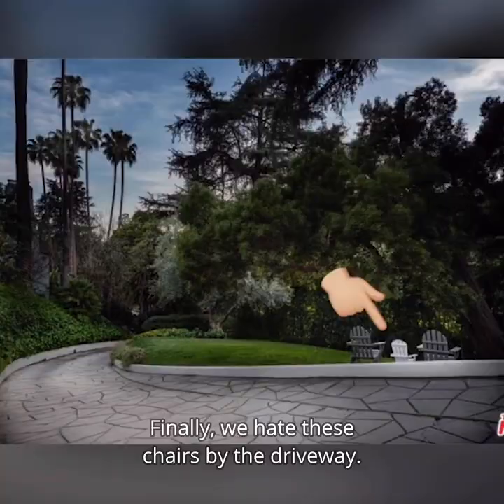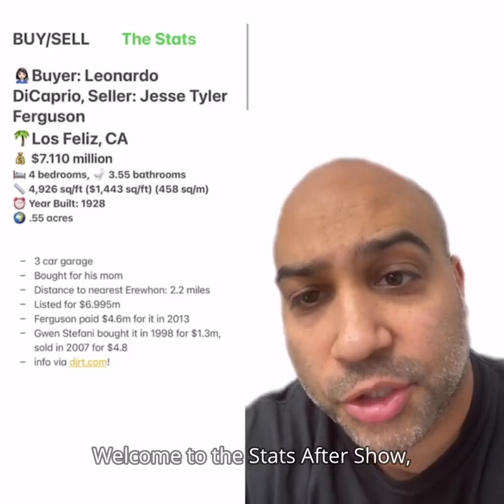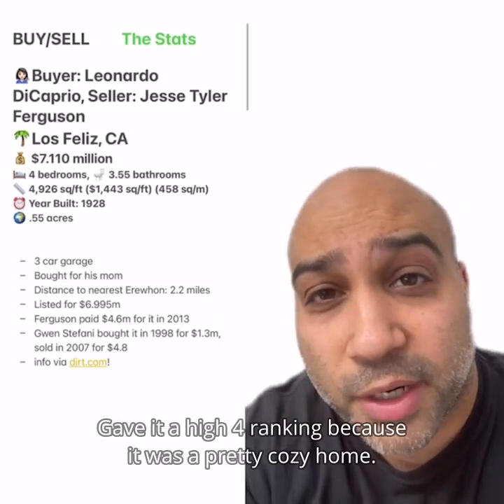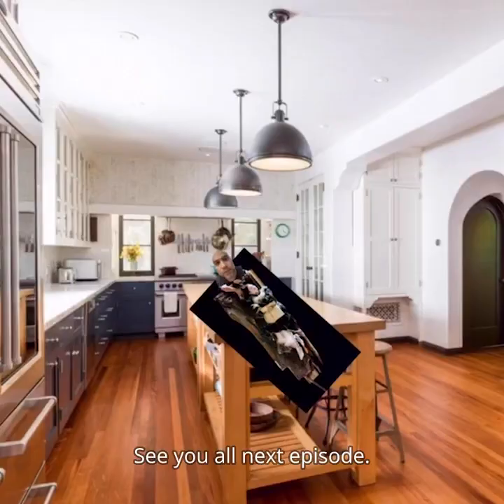This home ranked four out of five on the Homie's Home Ranking Scale. Welcome to the Stats After Show where we take a deeper look into the stats. Seems like he bought this home for his mom, which was a pretty nice gift — good job Leo. It's had a few celeb owners including Gwen Stefani and most recently Jesse Tyler Ferguson; the founder of Larabar also owned this place at some time. I gave it a high four ranking because it was a pretty cozy home with lots of nice rooms, but I don't love the land and location so that's why it didn't go any higher. He paid over asking price which means he probably really liked this home. Finally it seems like his father also has a place in Los Feliz. See you all next episode.